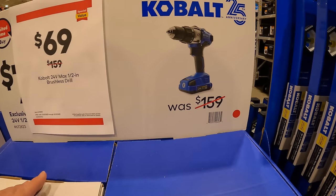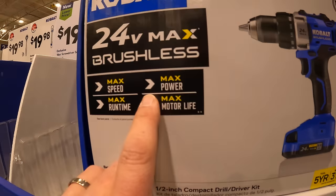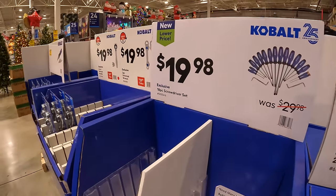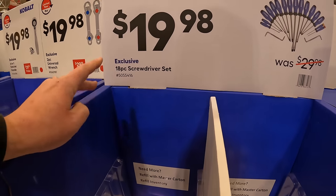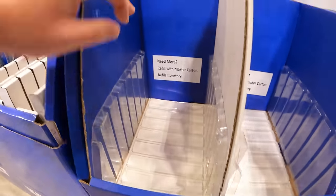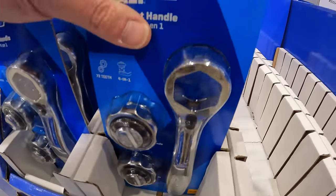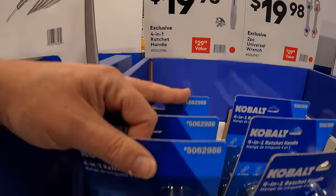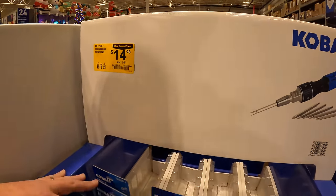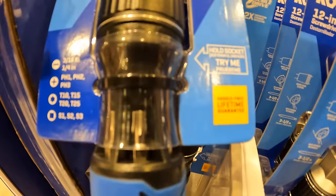$69 for their half-inch brushless drill driver as a kit — comes with a two amp-hour battery, five-year tool, three-year battery warranty. It is brushless but it is a previous model, and those are sold out. $19.98 for their 18-piece screwdriver set — now those are sold out too. $19.98 for their two-piece universal wrench, or for the same price their four-in-one ratchet and handle. $14.98 for their 12-in-one screwdriver — double drive, $25, hassle-free lifetime guarantee.